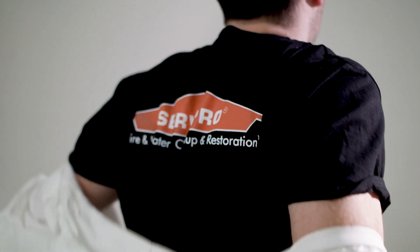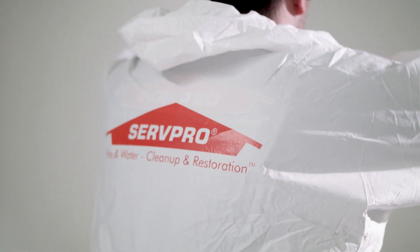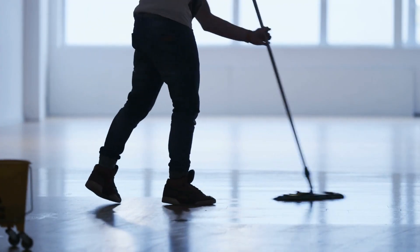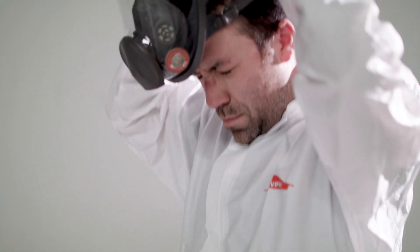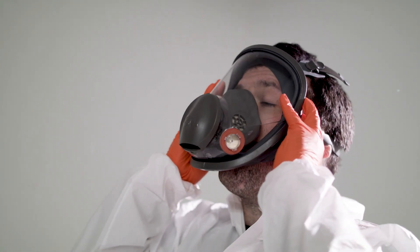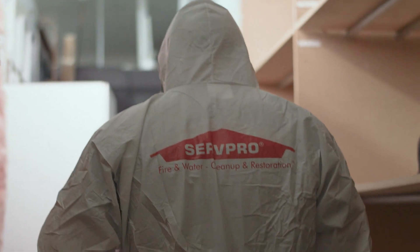The Certified ServPro Clean is a proactive viral pathogen cleaning service that helps ensure the cleanliness of businesses and public spaces in the communities we all call home. With over 50 years of expertise, ServPro professionals are trained and experienced in biohazard decontamination and chemical spills.